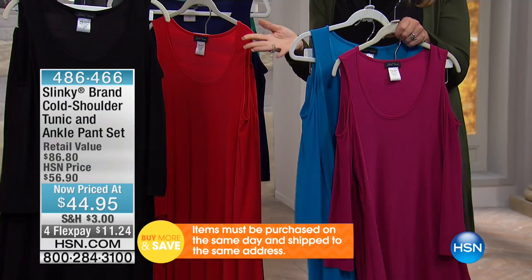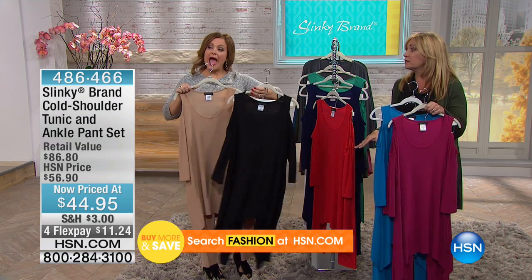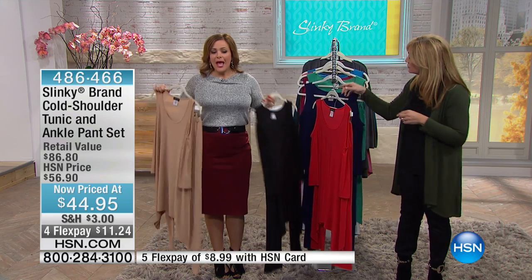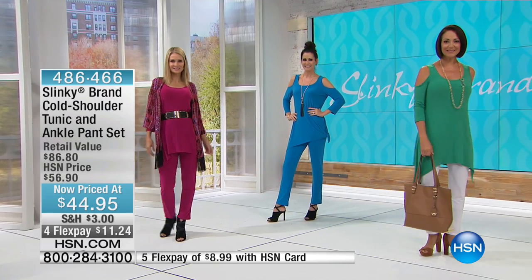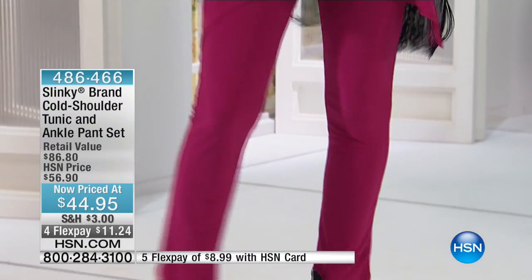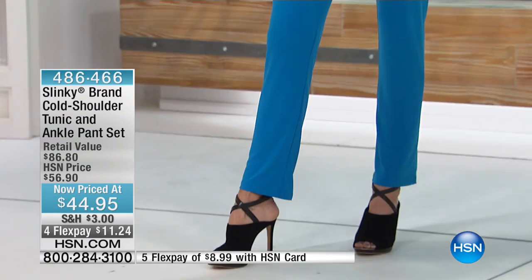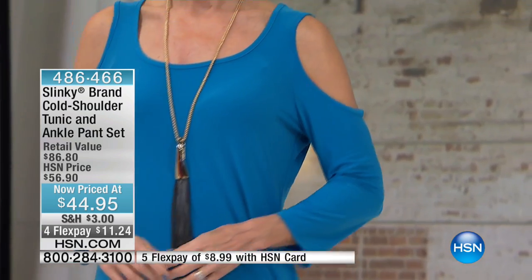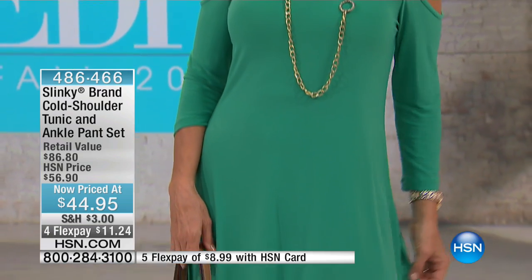We have never ever done a long tunic like this — it's the longest one we've ever done. You can belt it; the slinky stretch belt I'm wearing is great — ask about that one. Imagine for the holidays wearing the black one with a leopard print belt, or the red with red accessories, or the taupe with a leopard print belt. Jackie's pants are normally in the $43 range, so you're basically getting that awesome drama top as a bonus.